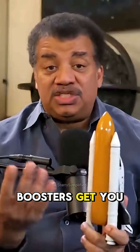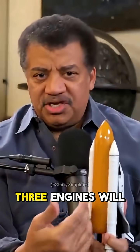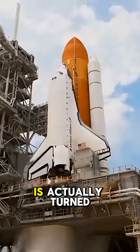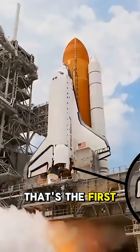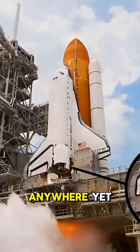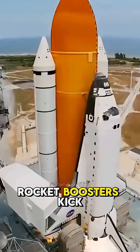The solid rocket boosters get you off the ground. All three engines will do that, but liquid fuel is actually turned on before the count gets to zero. That's the first set of flames you see, but nothing's going anywhere yet until the solid rocket boosters kick in.